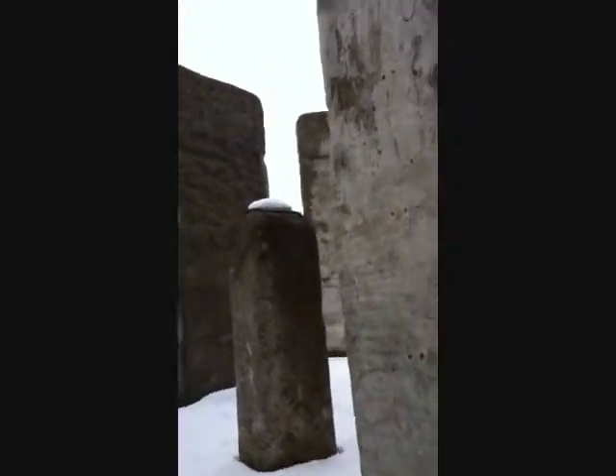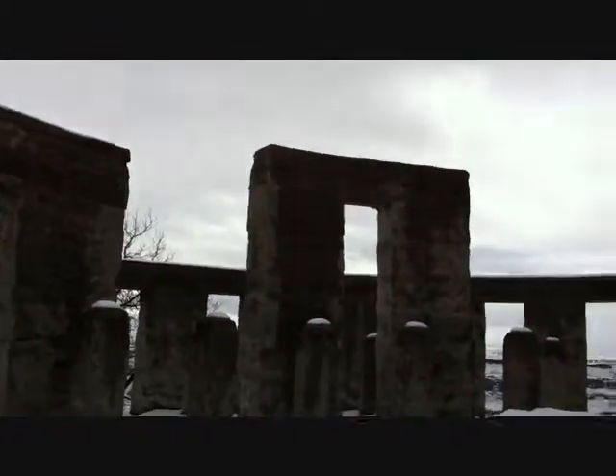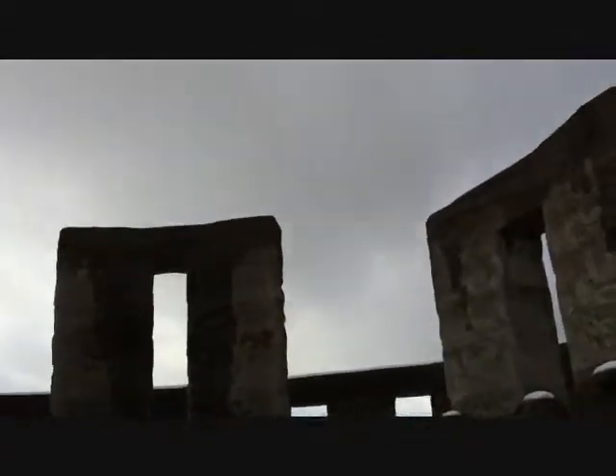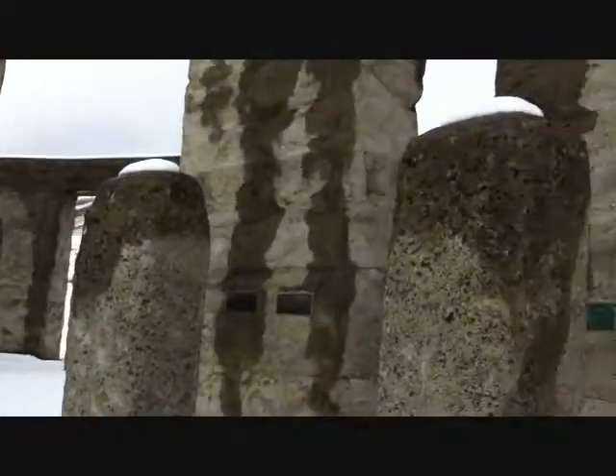This is actually the first monument in our nation to fallen soldiers. Sam Hill was very particular when he did these types of things — very consistent in the fact that when he built something like this, he wanted it to be as realistic and as close to the original as possible.